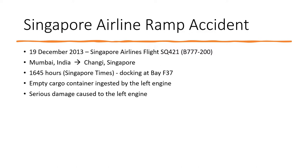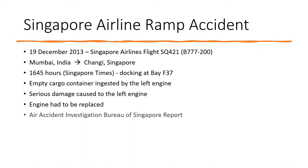The engine had to be replaced after the incident to make the aircraft airworthy again. The Air Accident Investigation Bureau of Singapore carried out a thorough investigation of the accident and published a report on 30th July 2015.